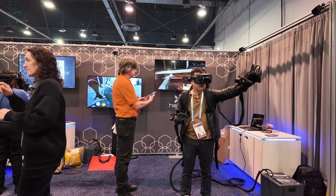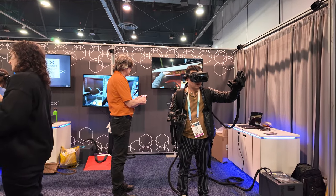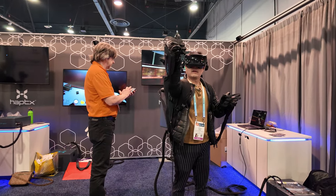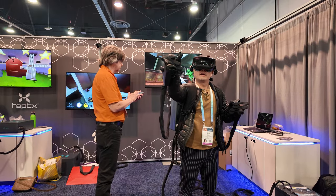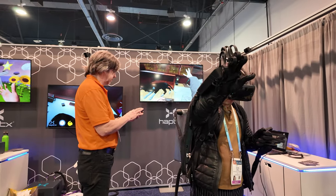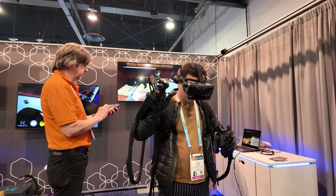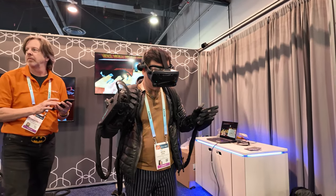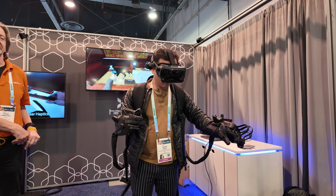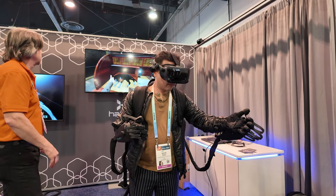Up next are the haptic gloves, which are gloves that give force and tactile feedback. These are the most advanced haptic gloves, featuring hundreds of microfluidic actuators across the fingers and palms. They have an integrated tendon system that can apply up to 40 pounds of resistive force, so when touching and interacting with virtual objects like in a game, the objects will feel real.